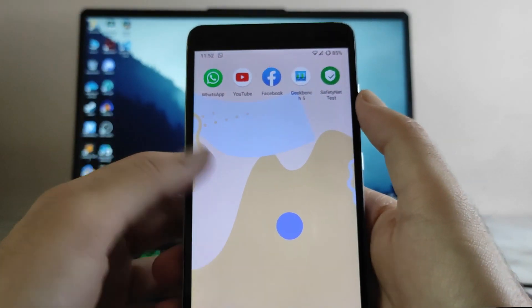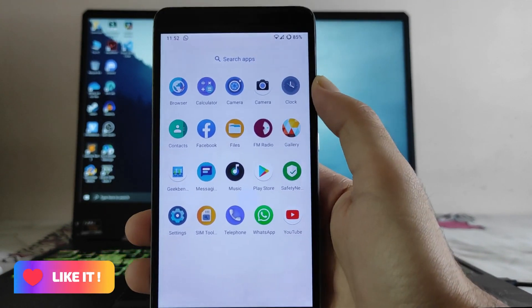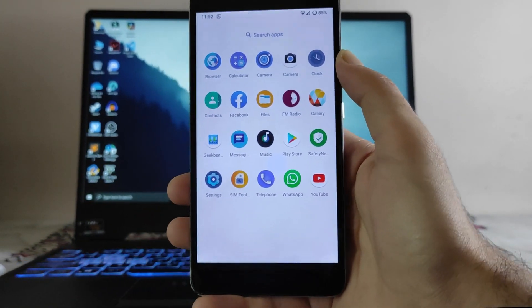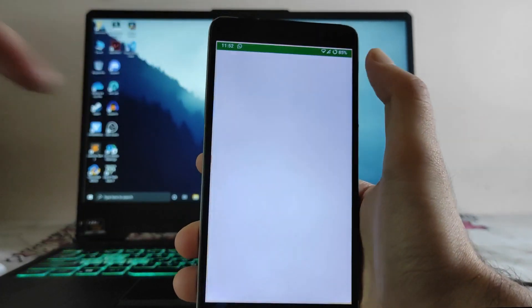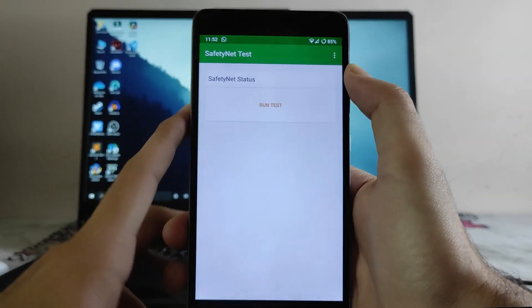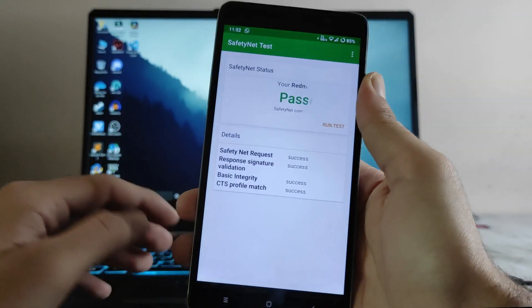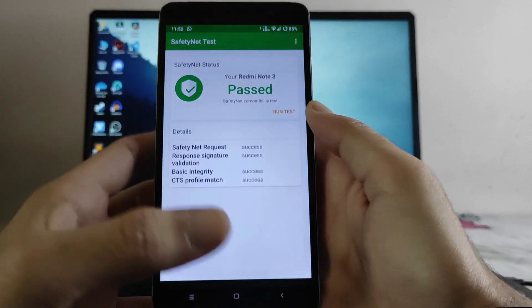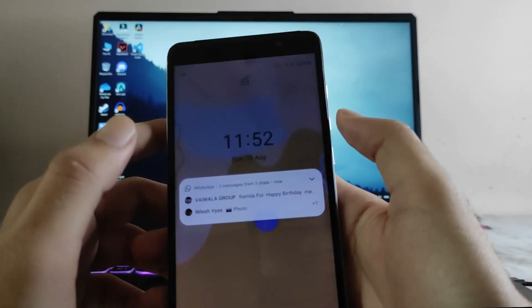The performance is not an issue, but if you want to play games, this ROM is not for you — the gaming performance is not that great, I am warning you. Talking about Safety Net, the status has passed and banking apps will run perfectly fine with no issues. It passed by default without even rooting the phone.